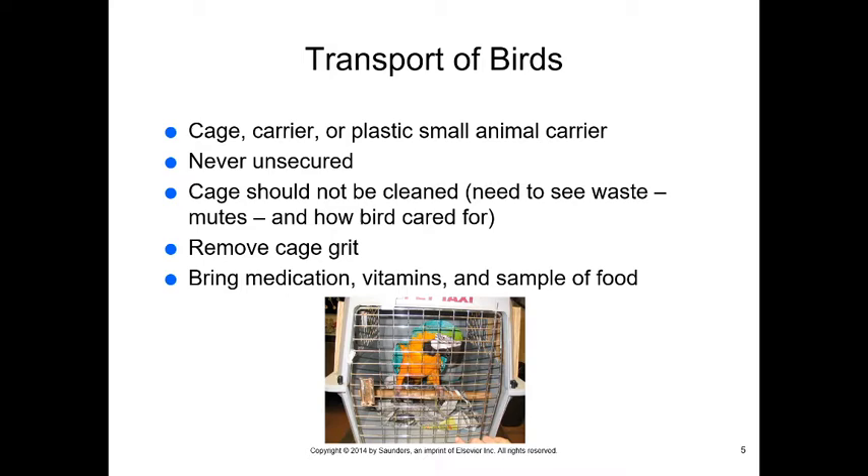When people transport birds to us, they should be in a cage, carrier, or small plastic animal carrier — never unsecured, as the bird can fly away. The cage should not be cleaned beforehand, because it's really important for us to see the waste (mutes) and how the bird is cared for. Remember, environment and nutrition account for about 85% of the problem.